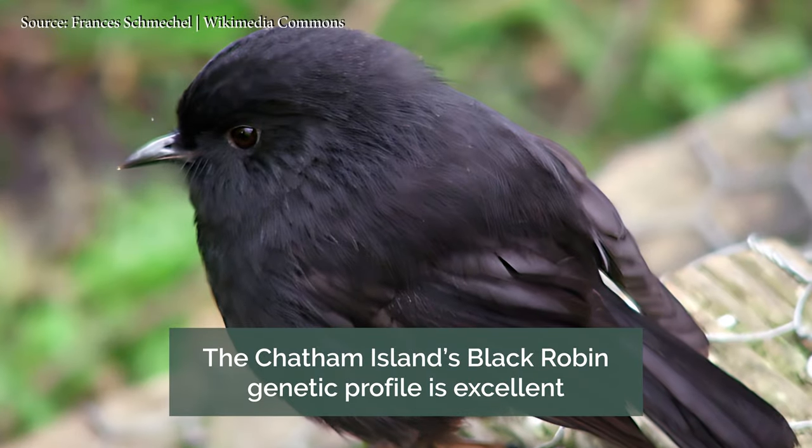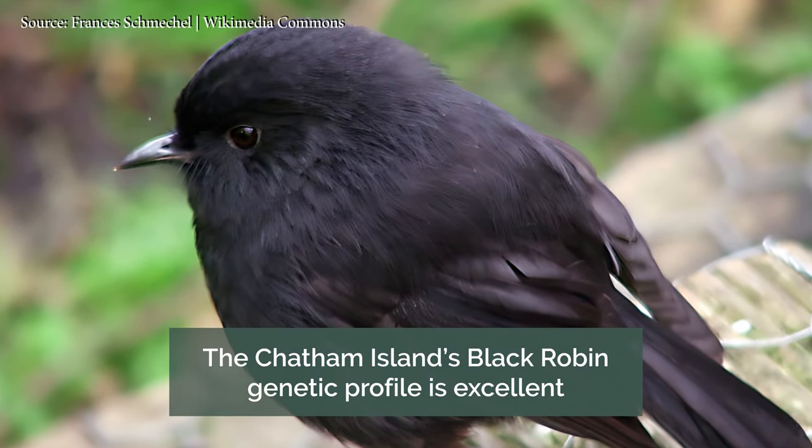The good news from that story is that the Chatham Island robin's genetic profile is excellent. It's much the same as it always has been, and the prognosis for this little bird is good, at least in genetic terms, into the future.